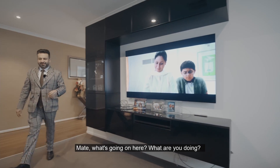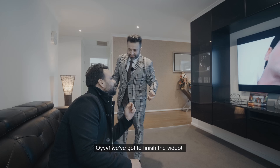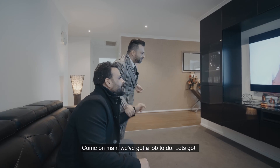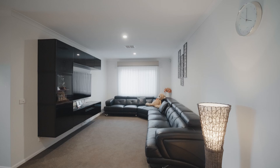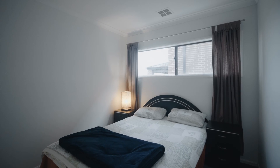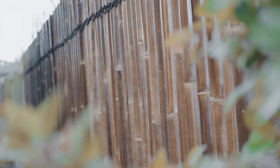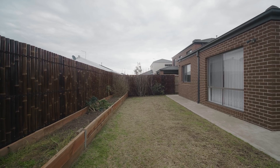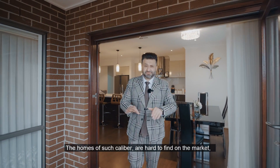Mate, what's going on? I'm always about to finish the video. Come on man, we've got a job to do! Homes of such caliber are hard to find on the market...